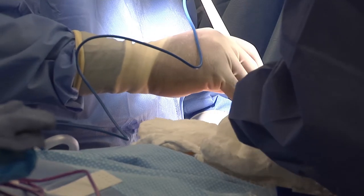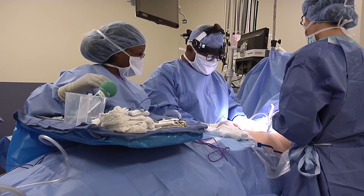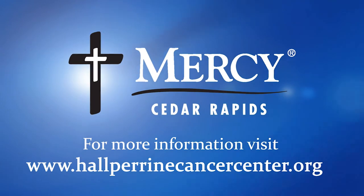We continue to look at ways to improve survival, improve outcome, but also improve the patient experience, because those are all of the things that are important to treatment of our cancer patients.